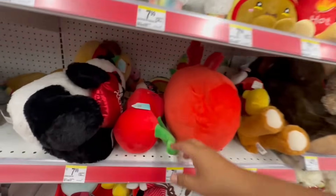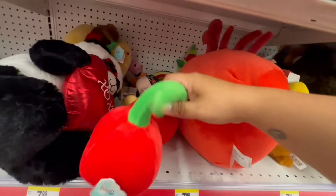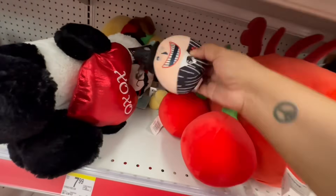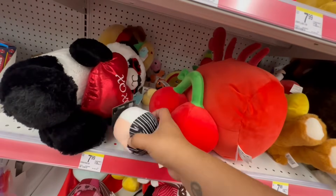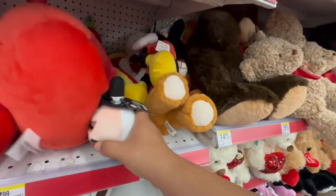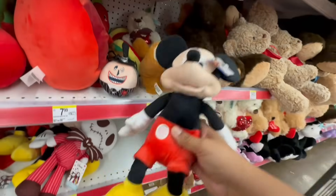Let's see what else they have. They have the little cherries, more pandas. And oh, that's the guy — the Mayor from Nightmare Before Christmas. It seems like they have some scattered stuff.